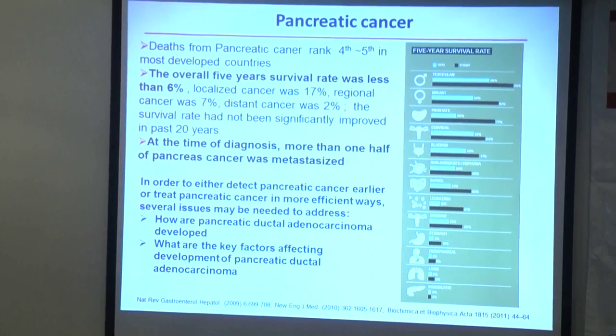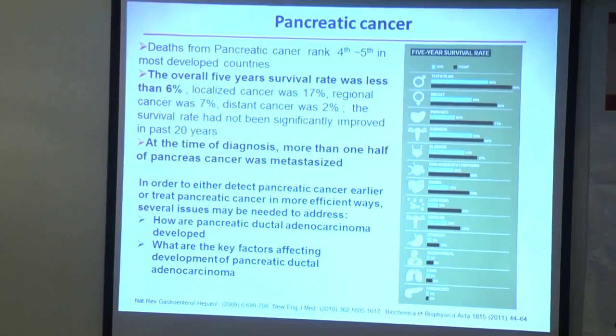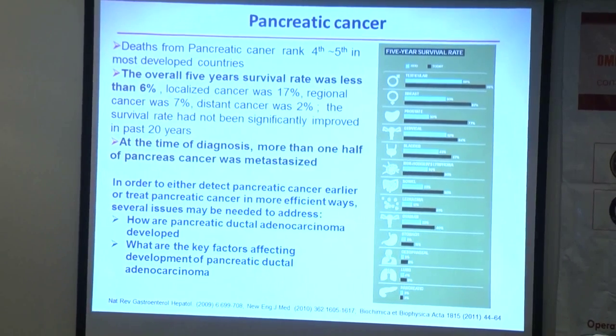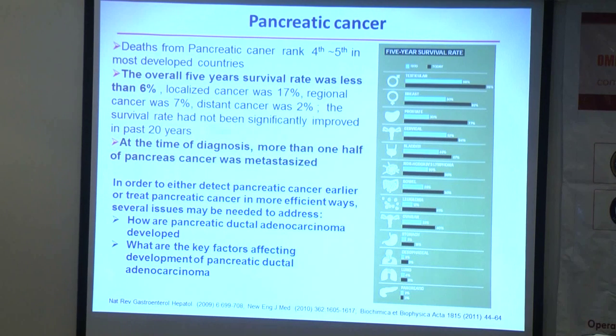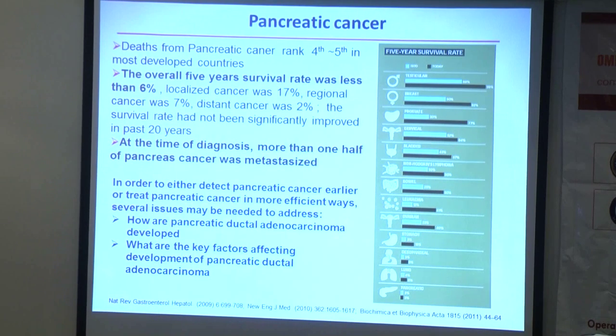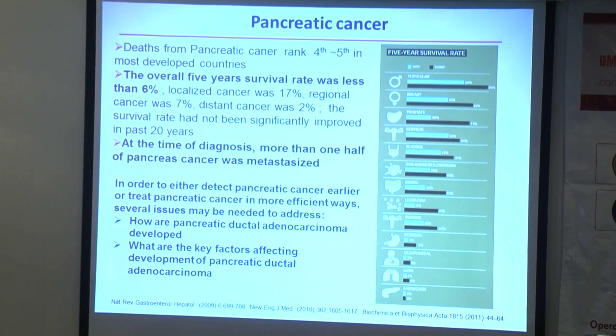As some speakers mentioned today, pancreatic cancer is one of the most lethal types of cancer. The overall survival rate has not improved in the past 10 to 20 years, and a key reason is that at the time of diagnosis, more than half — some doctors told me more than 80% — of patients are diagnosed with metastatic cancer.